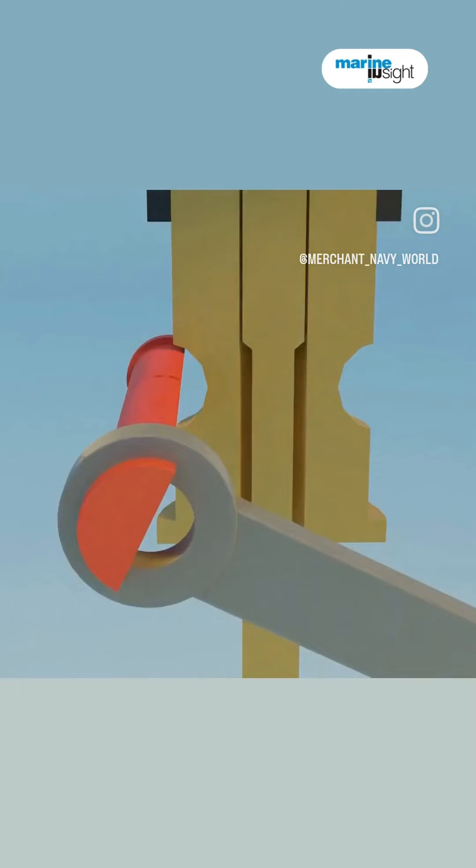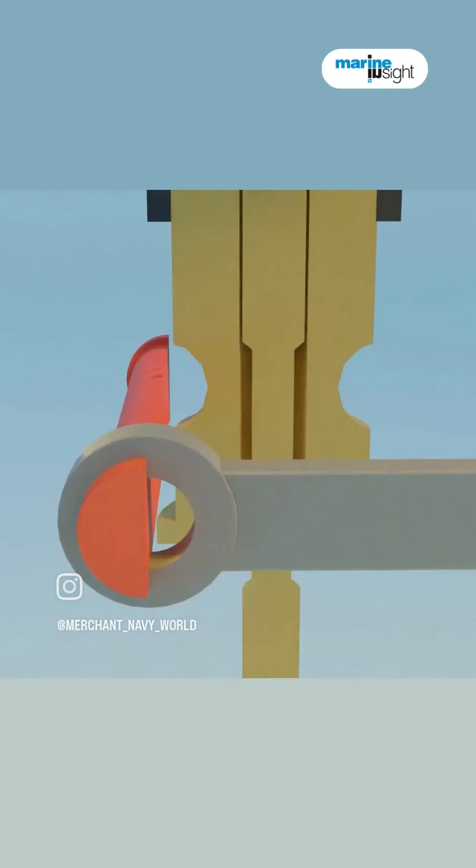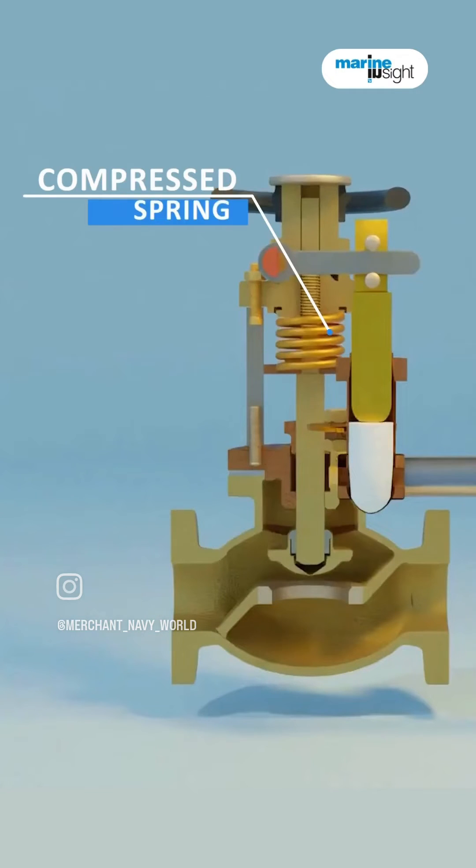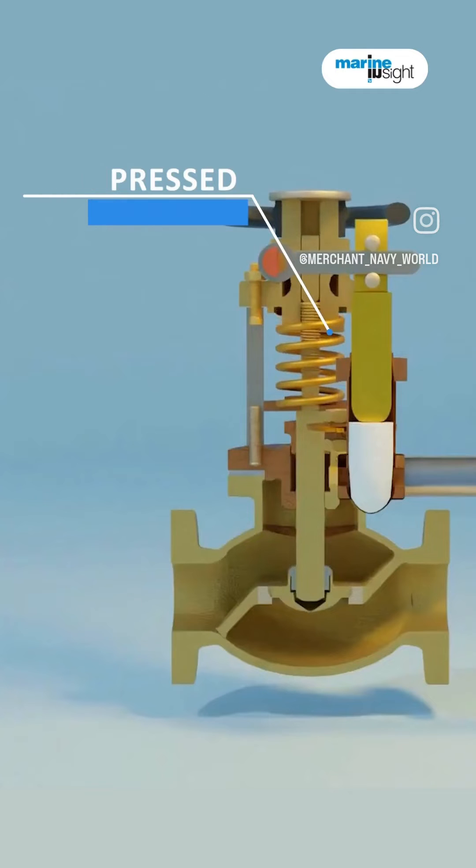The actuator lever, connected to a remote operating mechanism, rotates when pressure is applied, unlocking the valve. This rapid response, aided by a compressed spring, ensures the valve closes promptly.